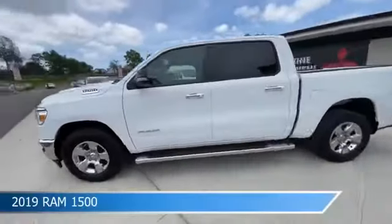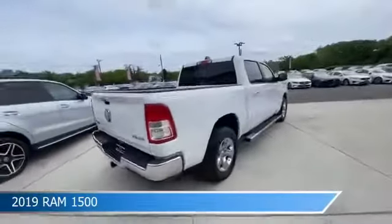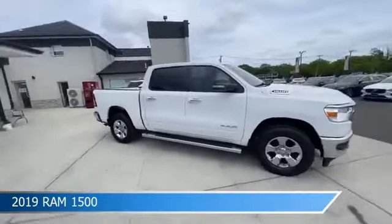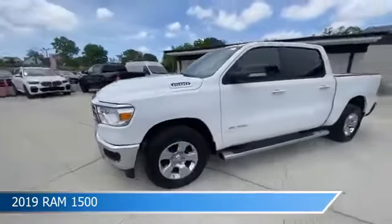Take a look at this 2019 Ram 1500, equipped with an automatic transmission in bright white clear coat. This truck comes with some great features including adjustable pedals, four-wheel drive, anti-lock brakes, audio controls on the steering wheel, and more. Come in and check it out today.